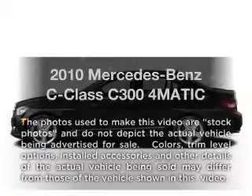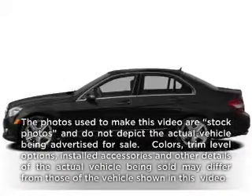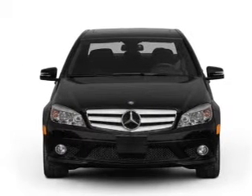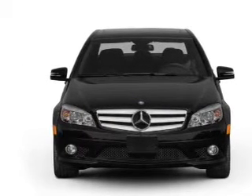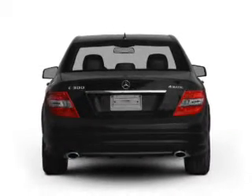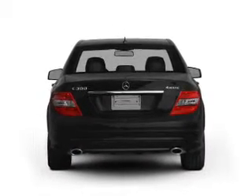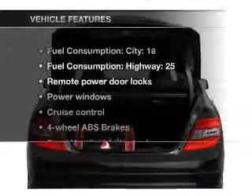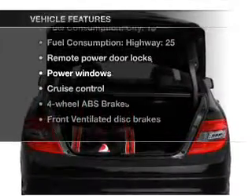Presenting the 2010 Mercedes-Benz C-Class. This is the set of wheels you've been looking for, with a reliable 6-cylinder engine connected to a smooth-shifting automatic transmission. Premium wheels lend a distinctive appearance. You will appreciate the safety feature of anti-lock brakes. Let the sun shine in with a sunroof.